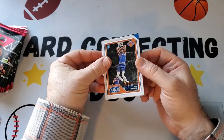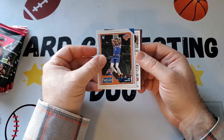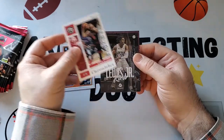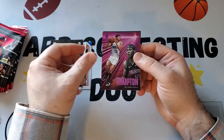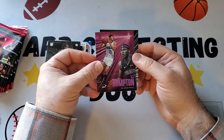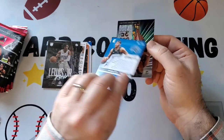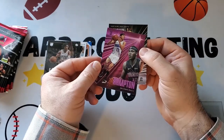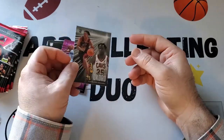Got a Threads Obi Toppin, Zach LaVine, Kyrie Lewis Jr. rookie, got a pink RJ Hampton — and what is this brand? — and we got the Isaac Okoro.